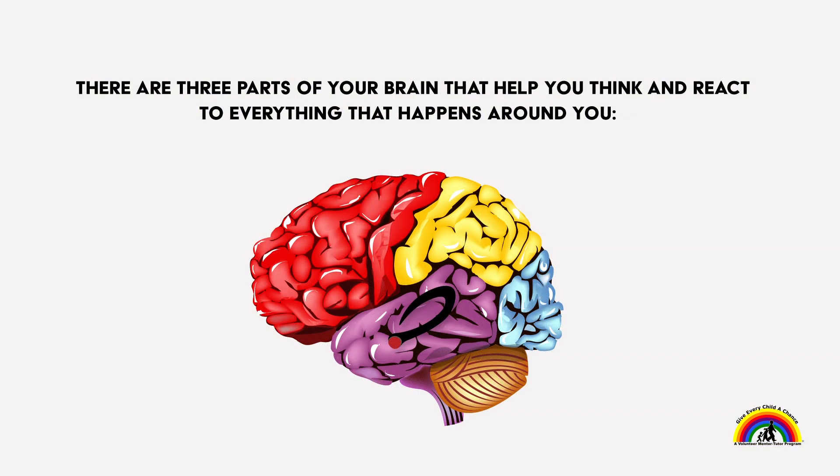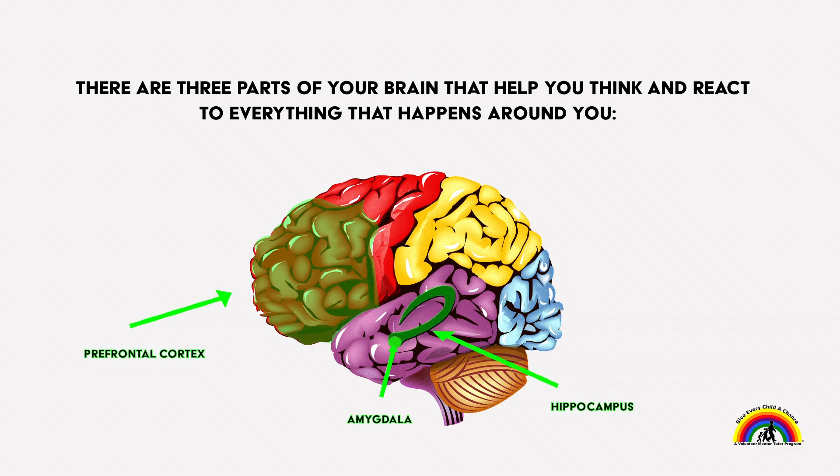There are three parts of your brain that help you think and react to everything that happens around you: the prefrontal cortex, the amygdala, and the hippocampus.